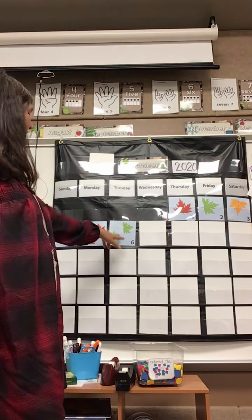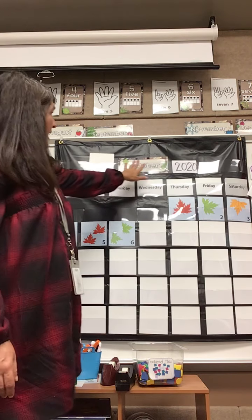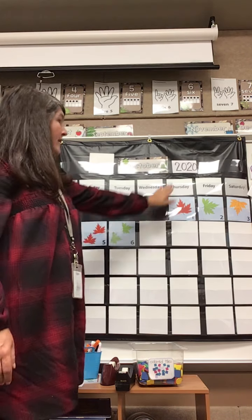I would say tomorrow is pointing down, and I think since this is two, we're going to have two yellow leaves pointing down. That is my prediction for tomorrow. Today is Tuesday, October 6th, 2020.